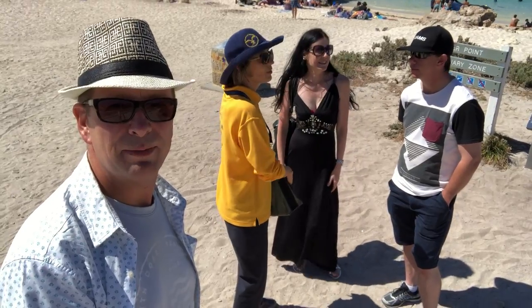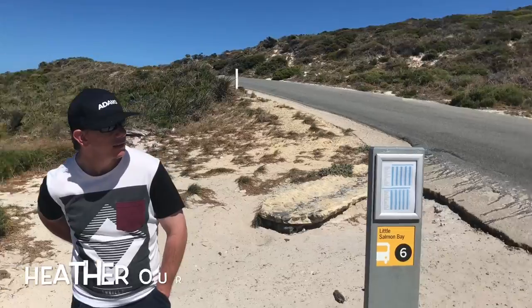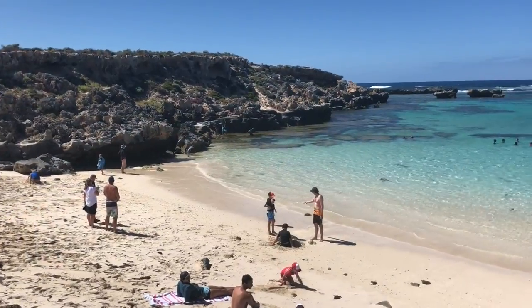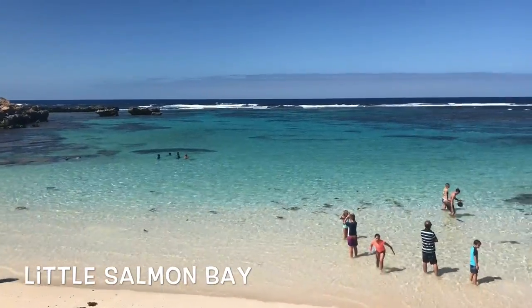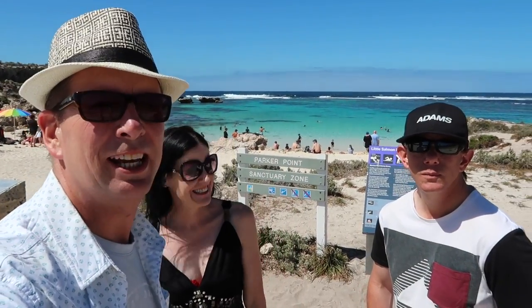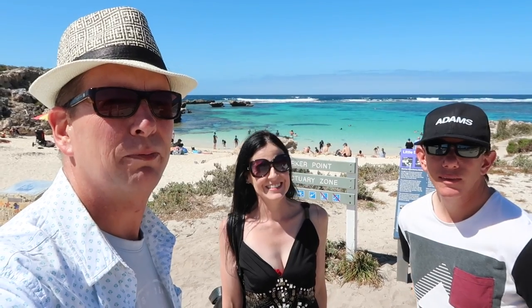Here we are in Little Salmon Bay. Hello everyone — here I am with Emily and Uber Boy. We're here at Little Salmon Bay, this is the second stop of our trip.